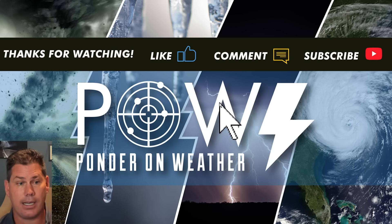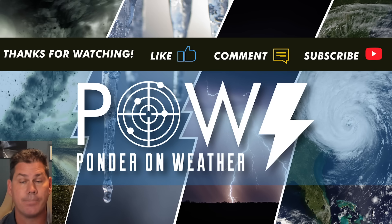I appreciate you guys watching. Do like this video, definitely hit the subscribe button, and catch the next update where I protect you before and after the storm.